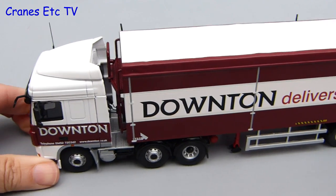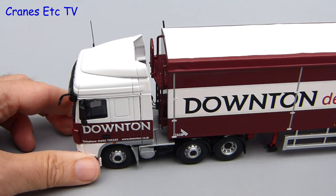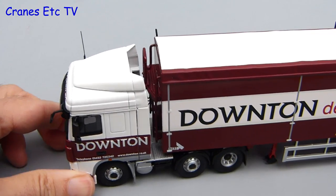Once it's all connected up, the whole truck rolls along just fine. The trailer articulates properly too, but you'll probably spring the air lines when you move it.